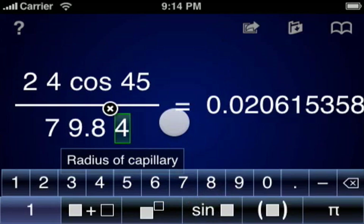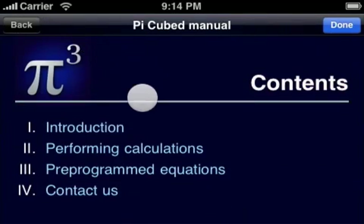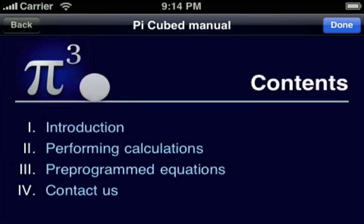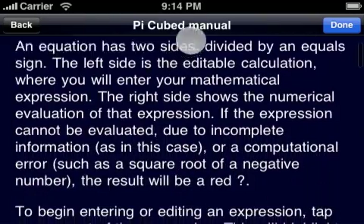PiCubed is a powerful application, and if you need help with it at any time, you can consult the full manual that ships inside of the application. This manual will walk you through common tasks and provides a full reference for all math operations.